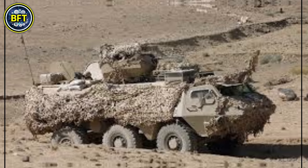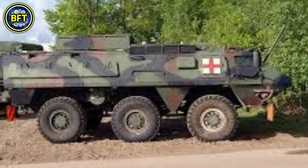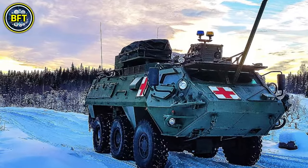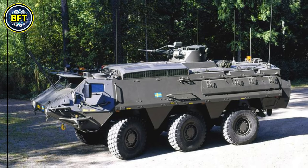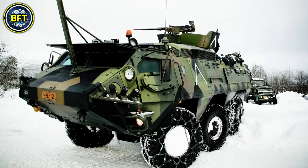Number 7: the XA-203N. The XA-203N, produced by the Finnish company Patria, is an armored personnel carrier used by the Norwegian Army. This six-wheeled vehicle is designed to transport troops safely across rough terrain and offers some amphibious capabilities. It has a length of about 7.5 meters, a width of almost 3 meters, and a height exceeding 3 meters, weighing over 20 tons when fully loaded.